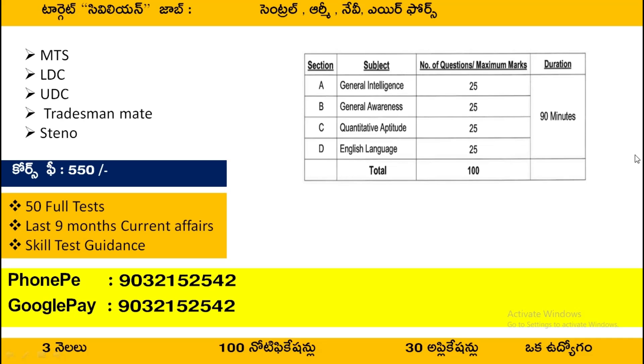This course is called Target Civilian Jobs. If you want any civilian jobs, you will have to go to this course. In terms of Central Government, Army, Navy, Air Force civilian jobs — you have to have uniform jobs requiring height, weight, and chest requirements.